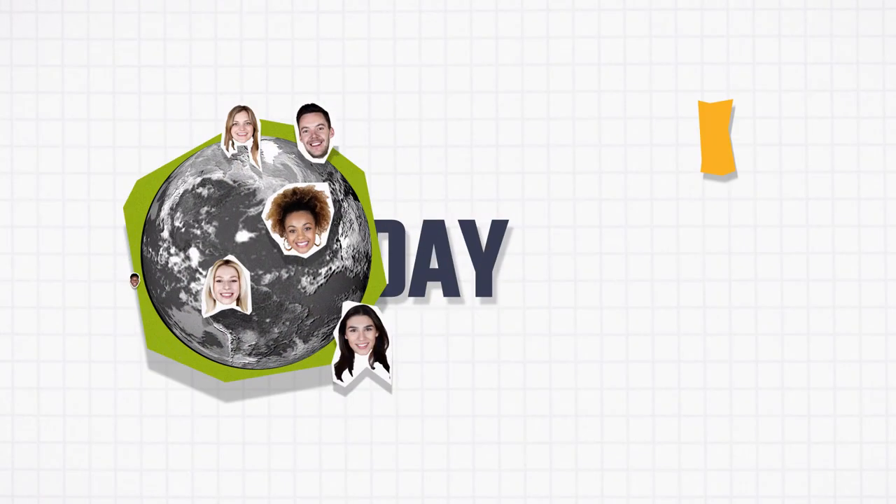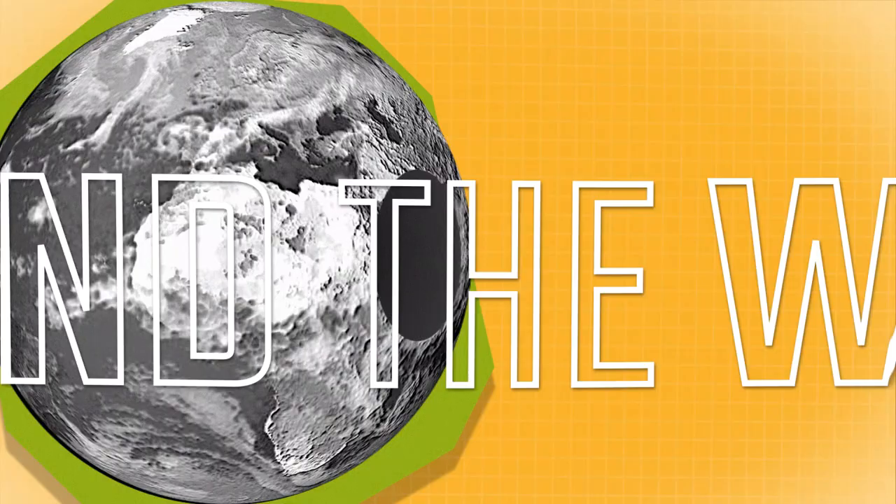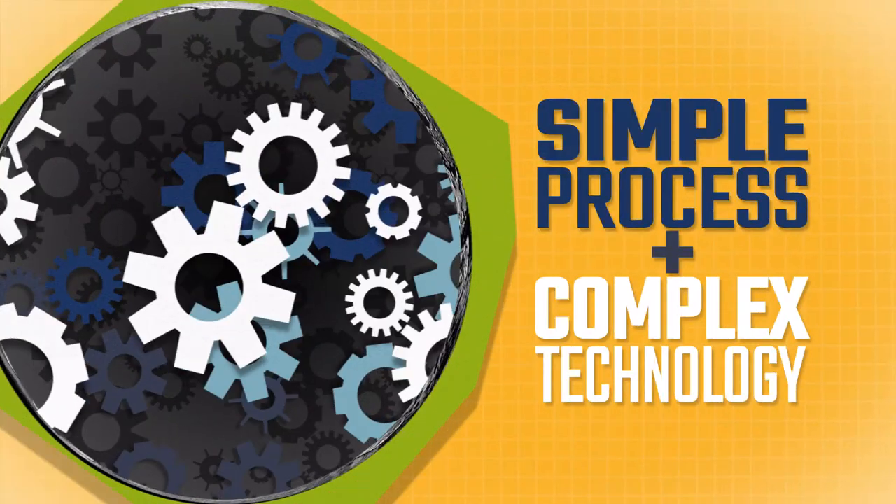Every day, millions of people just like you buy, sell, or shop for cars at dealerships around the world. And while that sounds like a pretty simple process, there's a complex world of technology behind all of it.